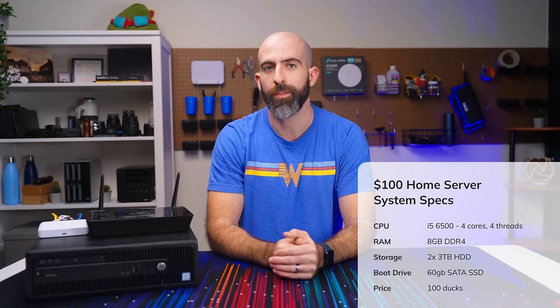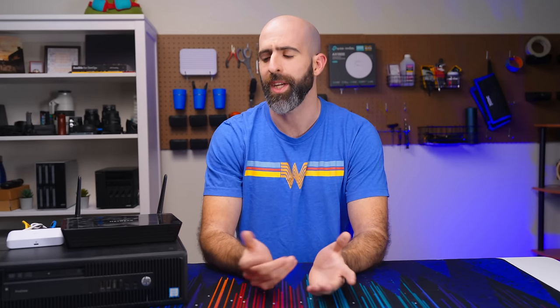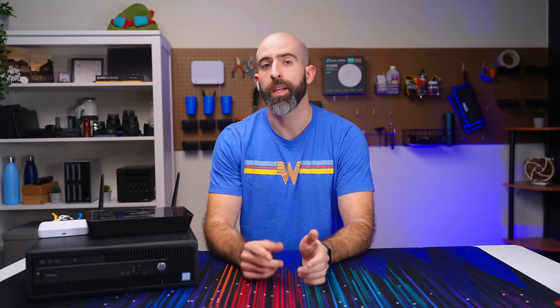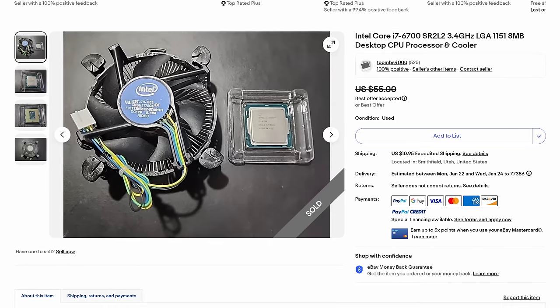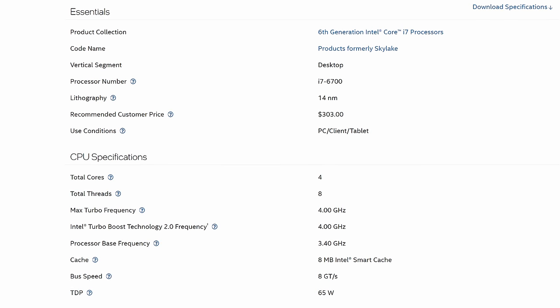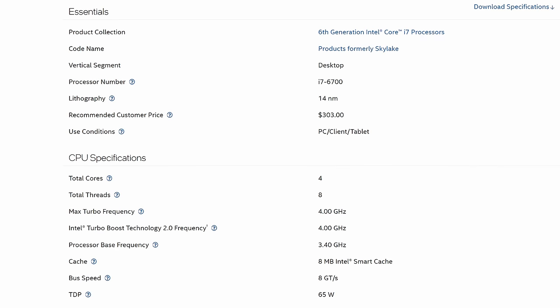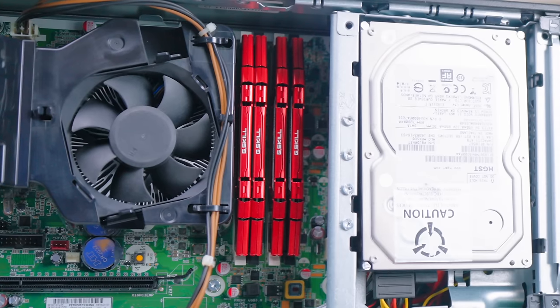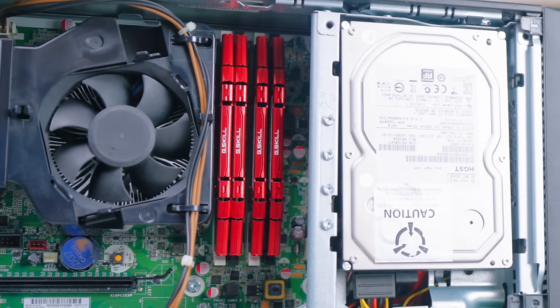The specs on this $100 home server were a four-core i5-6500, 8GB of RAM, and dual 3TB hard drives with a 60GB SSD for a boot drive — nothing to write home about. The first thing I wanted to do was upgrade the processor to at least give us some hyperthreading. I went with an i7-6700 off eBay for $65, giving us four cores, eight threads, and boost up to 3.6GHz with a TDP of 65 watts.